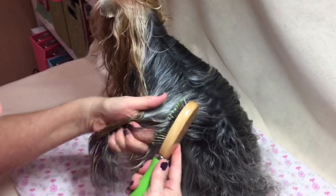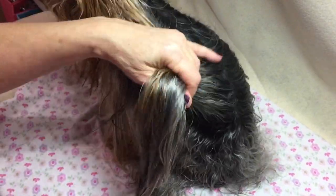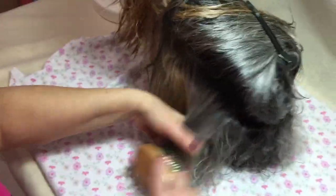I just want to show you - this only applies really if they have long coats, but for those that do: I separate the hair so that it's just easier, just like I would do my own hair. This way I can just dry the bottom.